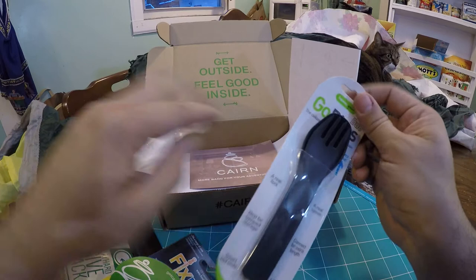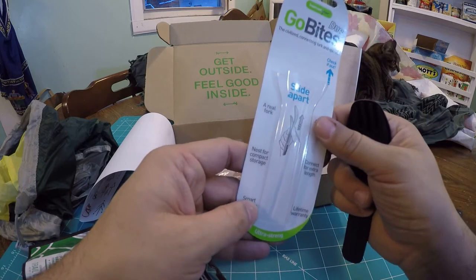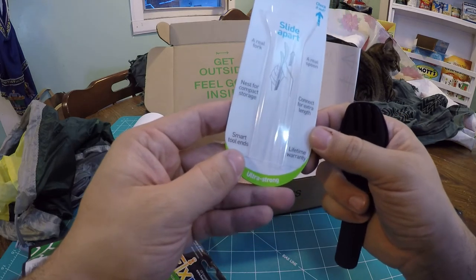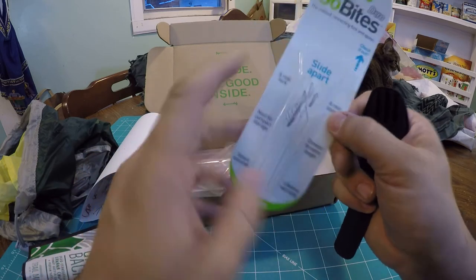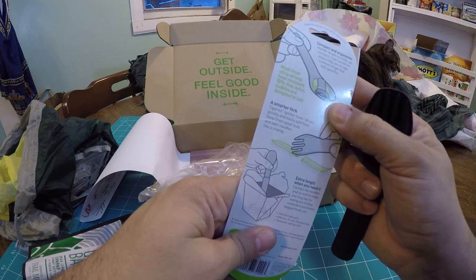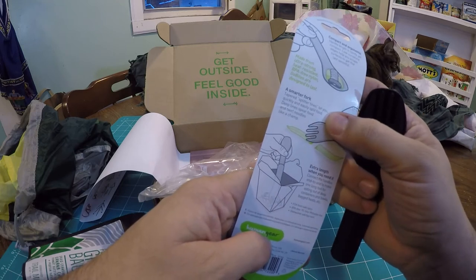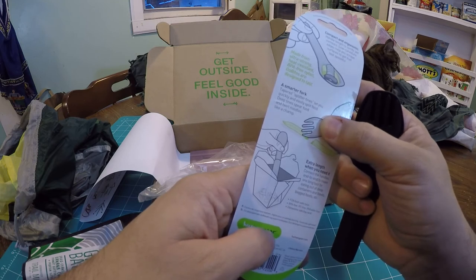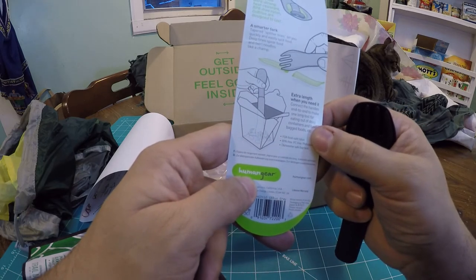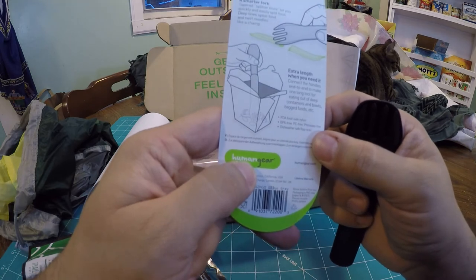Last is GoBites — the Civilize Connecting Fork and Spoon Duo. A real fork, a real spoon, nest for compact storage, connect for extra length. Smart tool ends, lifetime warranty. Compact ergonomic handle made of ultra-strong, heat-resistant, BPA-free nylon. GoBites are designed to last. Smart fork tapered splitter — the tines let you quickly and easily split food, spear food, and twirl noodles like a champ. Connect the handles end-to-end to make one long tool. FDA food safe, BPA-free, PC-free, phthalate-free, dishwasher safe.